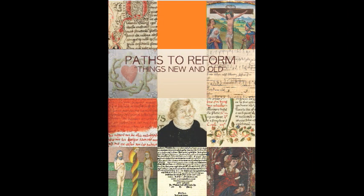This catalog and exhibition treats reform as evolution instead of huge change, as reformation with a small r.